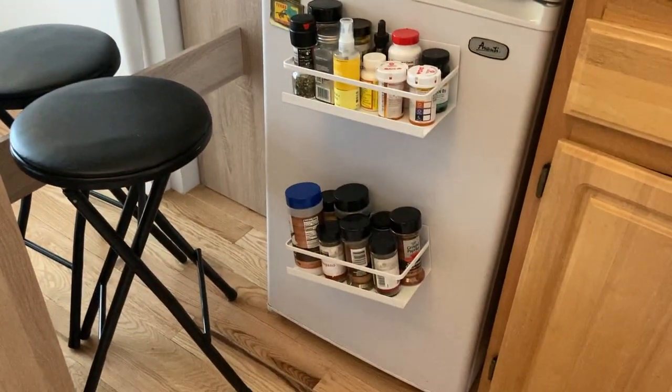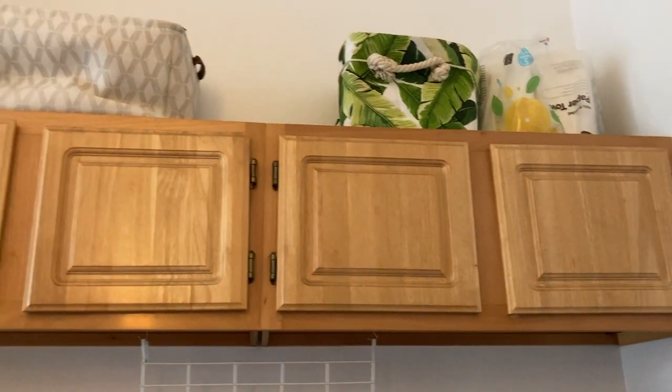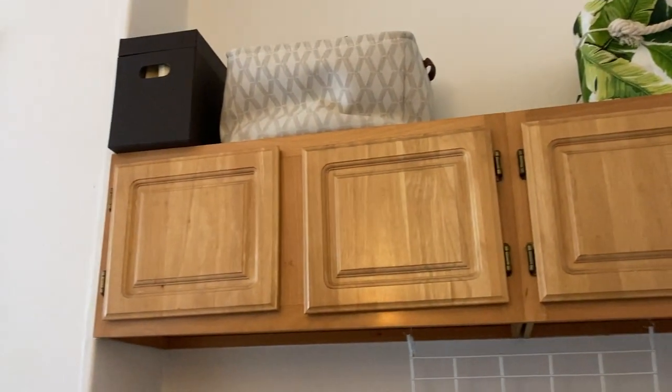Another thing I really like — I got these magnetic spike racks to put on my fridge. Since I'm really short, it would be really hard to store everything up in the higher cabinets. I wouldn't be able to see what was what, and it would take up so much space.